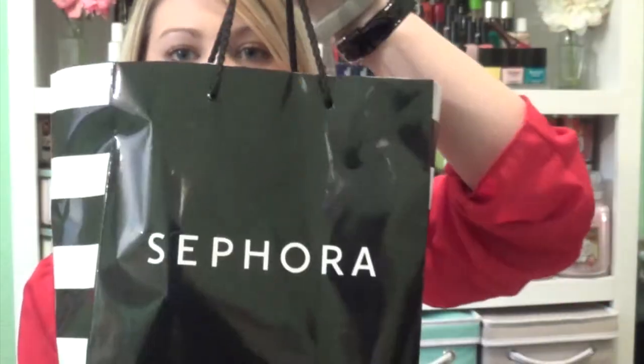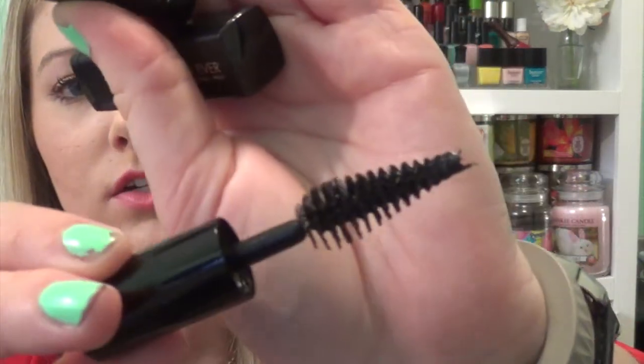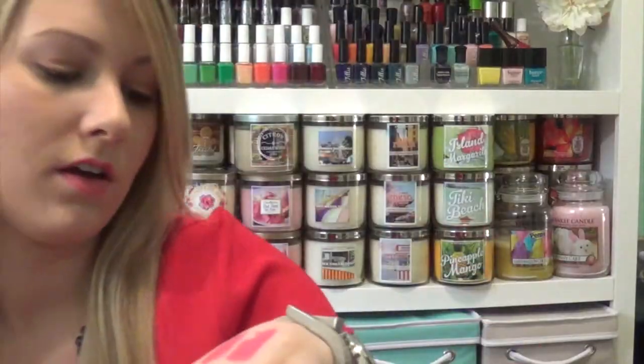The Sephora stuff is actually from the VIB sale — it's just been sitting in the bag, so I figured I might as well go ahead and film it. It was my birthday month, so I picked up my gift, which was by Makeup Forever. It has a lipstick and a mascara — I'm sure everyone has seen these before. The lipstick is kind of dark, kind of a brown-y color, so I'm definitely probably not going to wear it. I think the Benefit one was better last year.